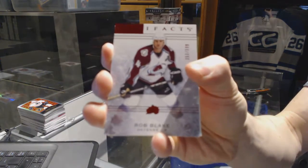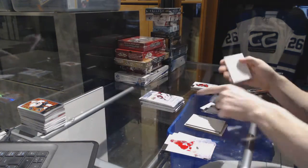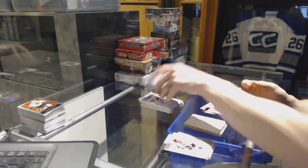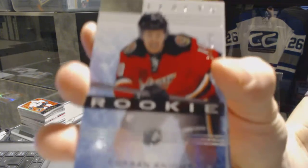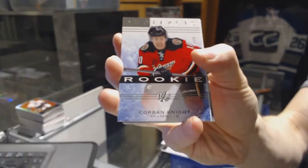We've got a rookie numbered to 599 for the Colorado Avalanche, Rob Blake. And a rookie numbered to 999 for the Calgary Flames, Corbin Knight.